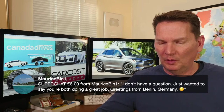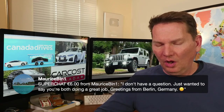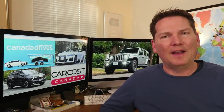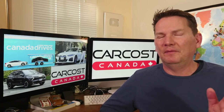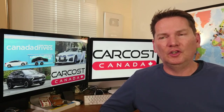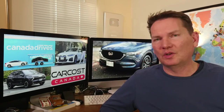A super chat came in from Berlin, Germany — just saying we're both doing a great job. I've been to Germany many times for car events with Porsche, Volkswagen, Audi, and Mercedes-Benz, but I've never been to Berlin. I was invited to a Volkswagen Beetle event there about 10 years ago and couldn't make it — I hear it's a very cool city with a great art scene.